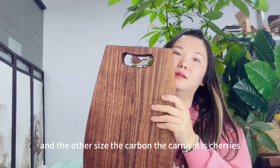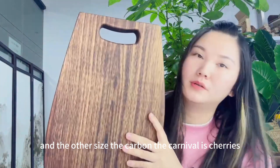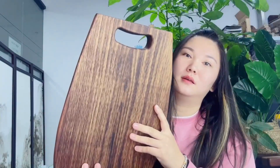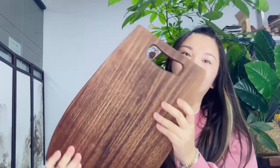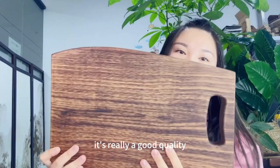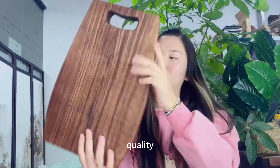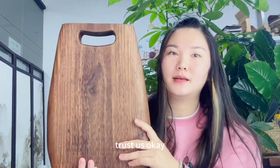The other side of the cutting board is truly beautiful. It's really good quality. Trust us, okay?